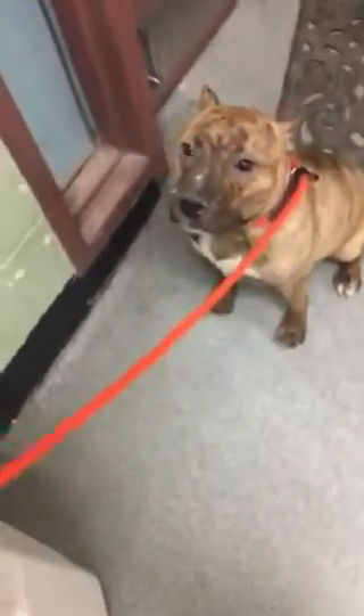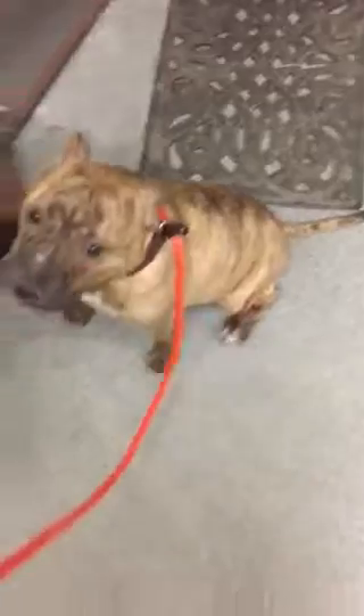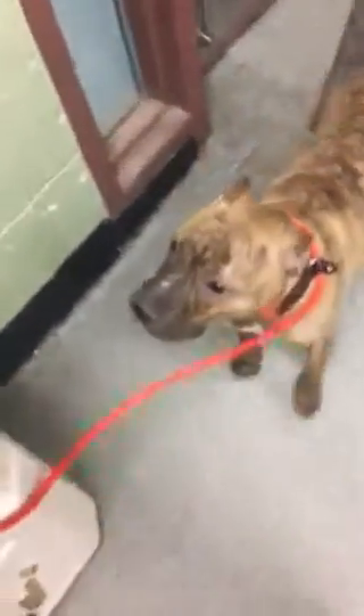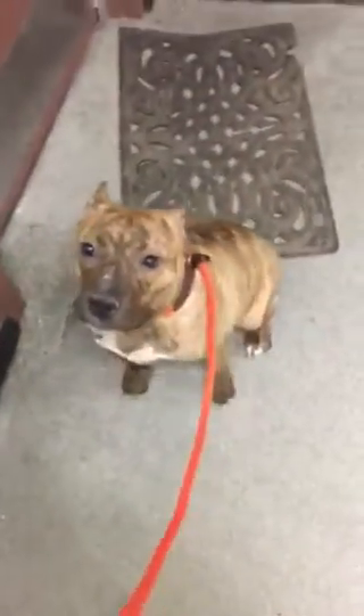Ellaria, sit down — good girl! She sits right away. Sit, good girl, excellent! Her tail is wagging a lot. Another cookie — sit, sit. Very good girl, excellent!